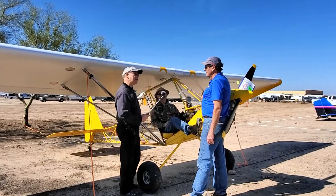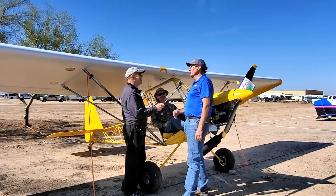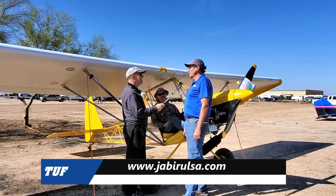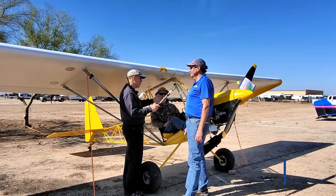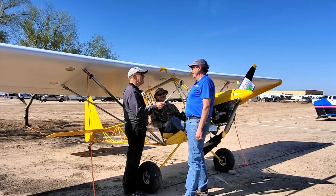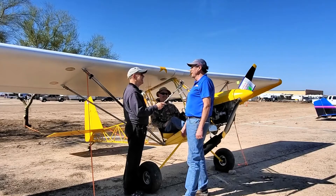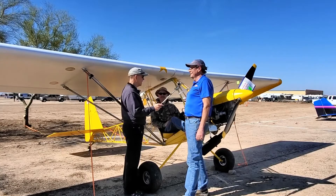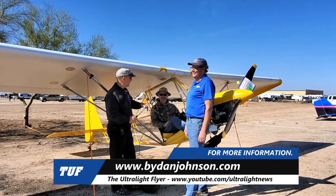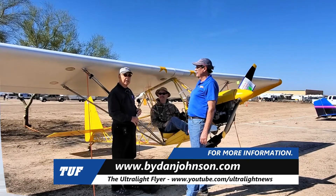Scott is no longer with Team Aircraft — he now imports Jabiru aircraft from Australia to North America, headquartered in Denton, Texas, just north of Dallas. Their website is JabiruLSA.com. If you want more seats, an enclosure, room for a dog, a kit build, or a ready-to-fly cross-country touring machine, Jabiru can help. More about Team Aircraft, Jabiru, and affordable aviation can be found at ByDanJohnson.com.